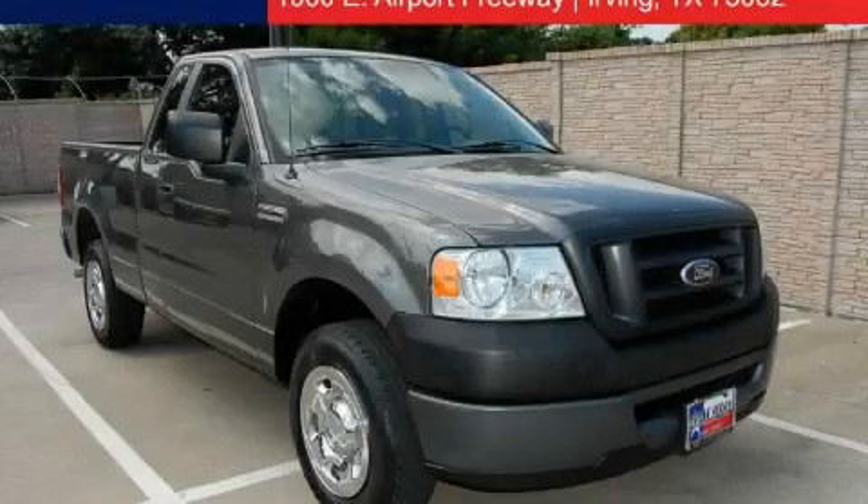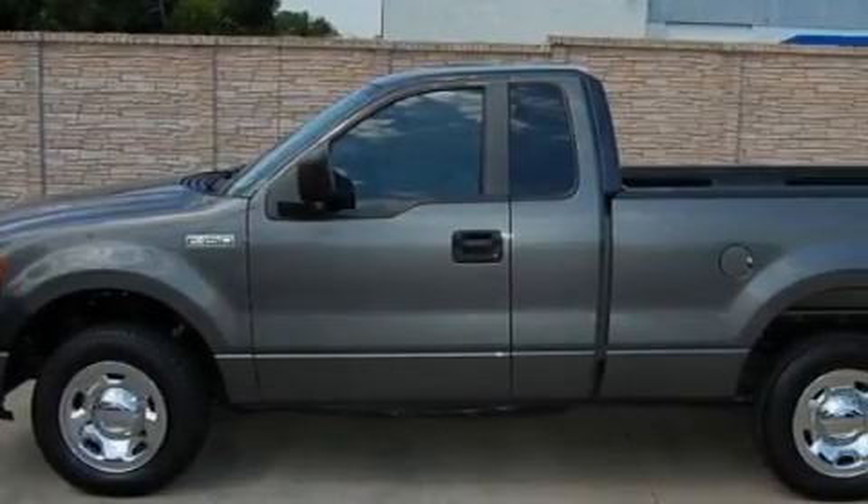This is a 2007 Ford F-150. Whether hauling, commuting, or towing, this truck is the right one for you.